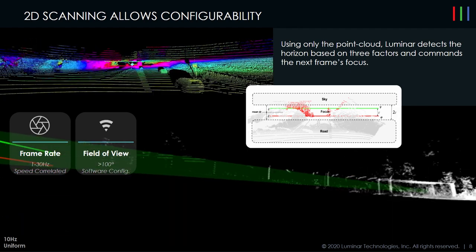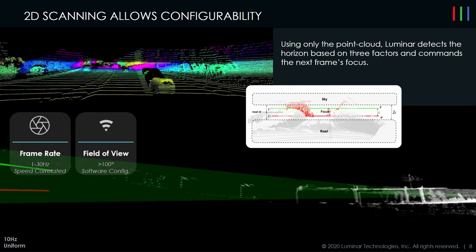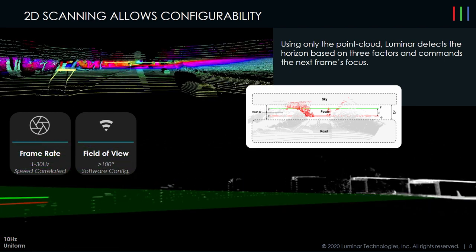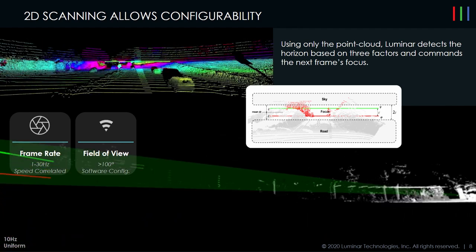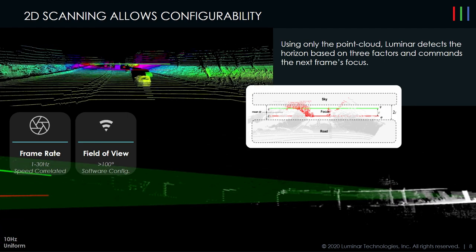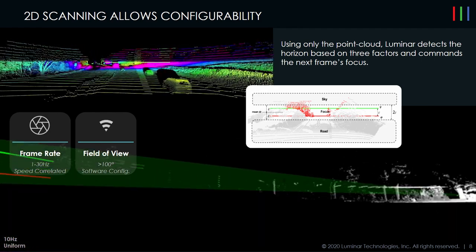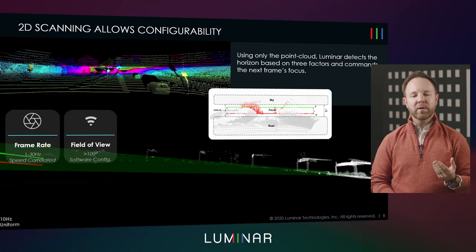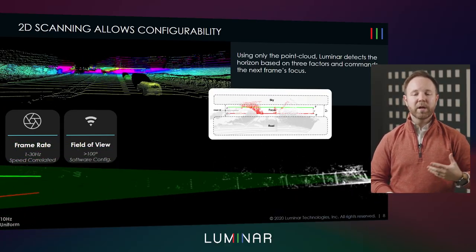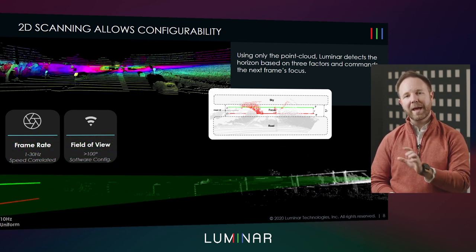What it also allows us to do, moving away from arrays, is to have software configurability. Software can adjust the way we see the world to pick up on regions of interest that matter more than others. Driving on the highway, understanding what's happening up in the trees may not be as useful as what's exactly on the road plane at hundreds of meters away. So we can focus our attention with a region of interest on a portion of the field, which can move frame to frame. All of this is because of the architectural decision to use a two-dimensional scanned system rather than arrays.